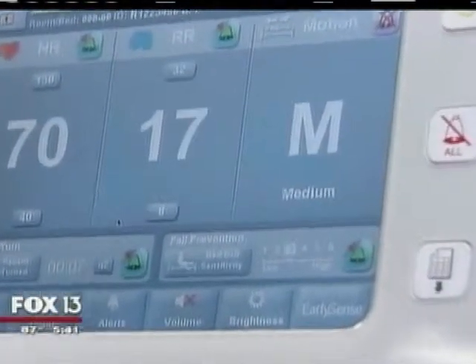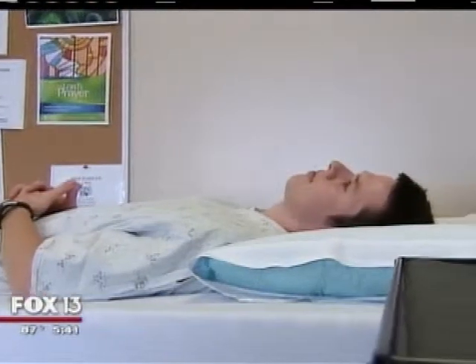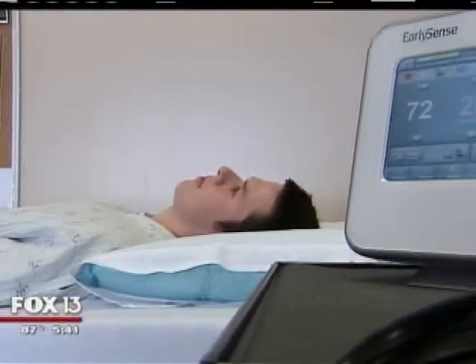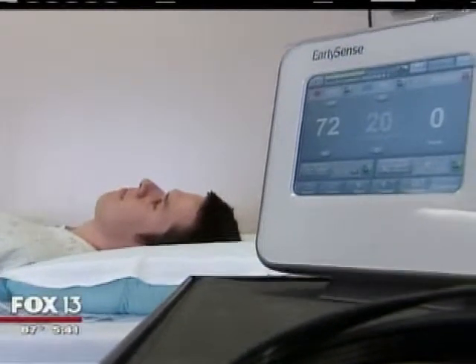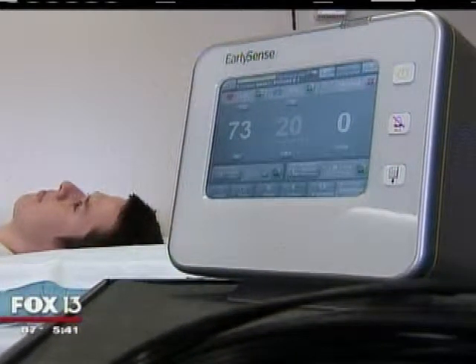Hospital officials believe the system will help prevent falls and subsequent injuries. It could give you the first clue that something's going on. Wireless technology is making it more comfortable and perhaps safer to recover in a hospital bed. I'm Dr. Joe Javinko, Fox 13 News.